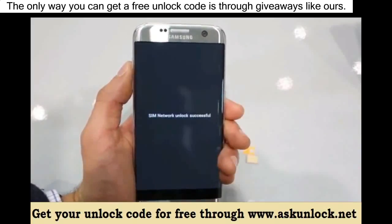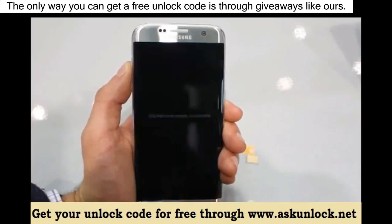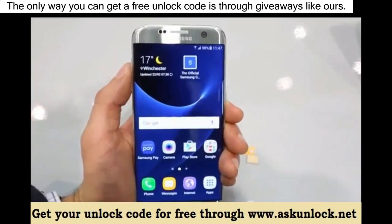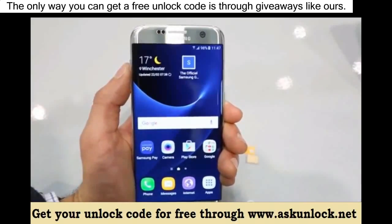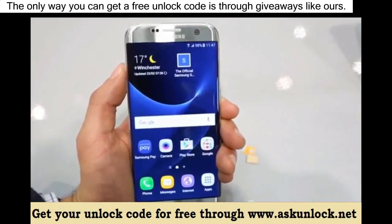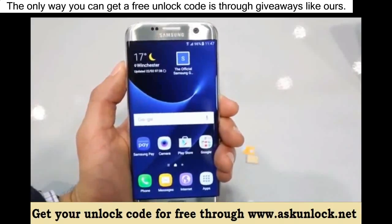If you did everything correctly you will get the message 'unlock successful' or 'network unlocked successful', or something confirming that the unlock code was accepted. And that's it — your phone should now be fully factory unlocked and ready to be used with any carrier in the world. Thanks for watching, that's all for today, that's how you unlock your phone.